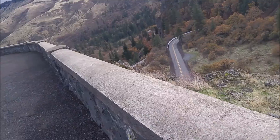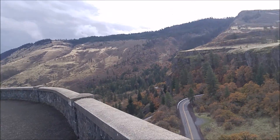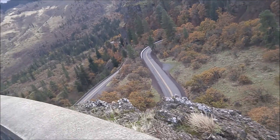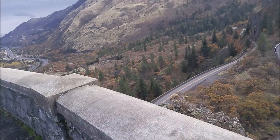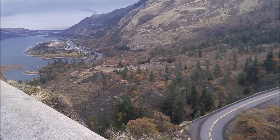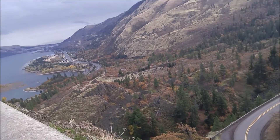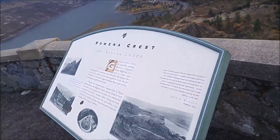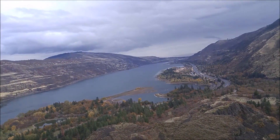I did another stop — this is called Rowena Crest, I think. It's off of Highway 30 in Oregon. It's a neat little overlook. Looks like it's about ready to rain though. Nice view from up here.